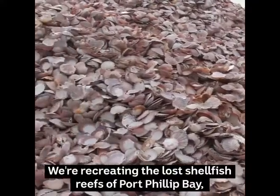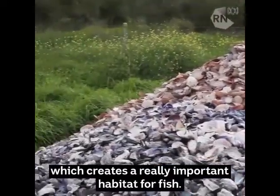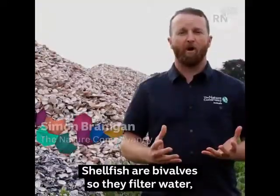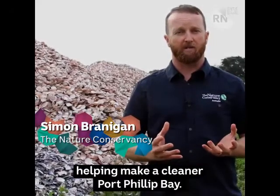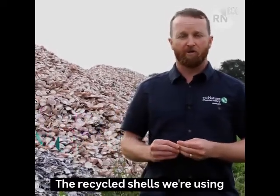We're recreating the lost shellfish reefs of Port Phillip Bay, which creates really important habitat for fish. Shellfish are bivalves, so they filter water, which helps make a cleaner Port Phillip Bay.